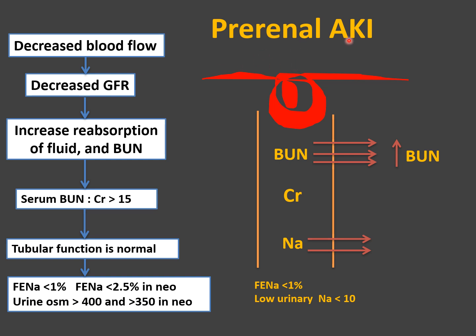In prerenal acute kidney injury, there is decreased renal blood flow, which decreases GFR. Causes include hypovolemia, dehydration, or hypoperfusion such as heart failure, shock, sepsis, or anaphylaxis. When GFR decreases, the kidneys stimulate the renin-angiotensin system, which releases aldosterone. Aldosterone works on healthy renal tubules, increasing sodium reabsorption. This results in low urinary sodium, fractional excretion of sodium less than 1%, and concentrated urine with high osmolarity — more than 400 in older children, more than 350 in neonates.